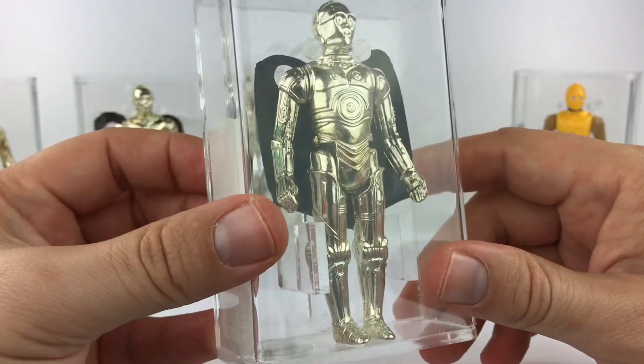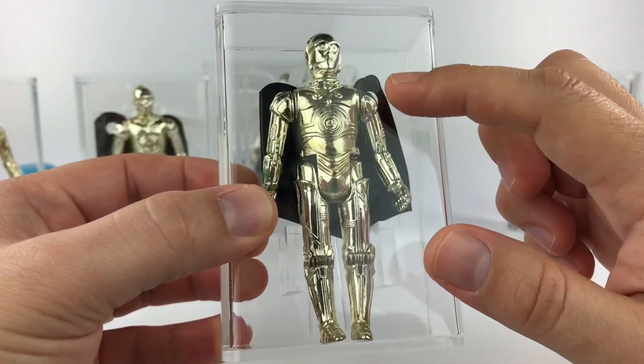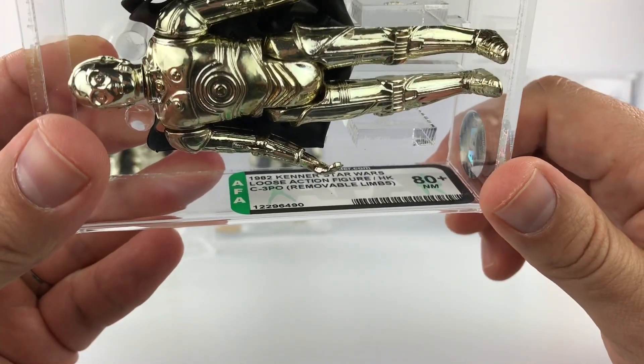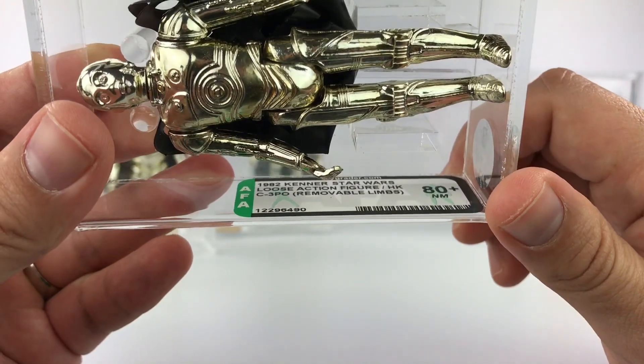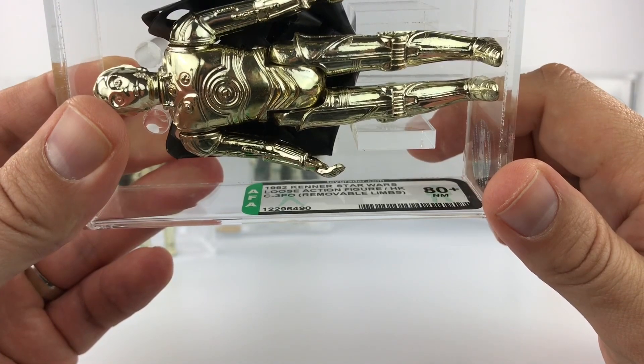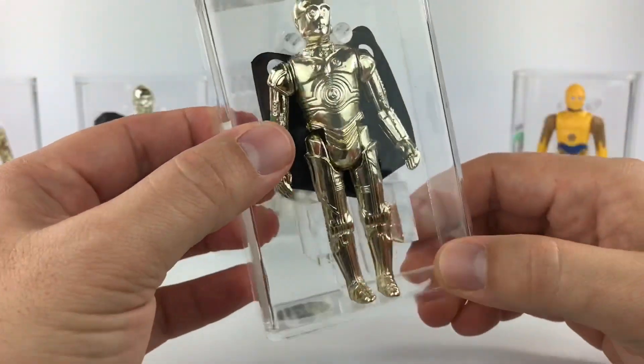The third removable limbs figure is a Hong Kong country of origin C-3PO. This is a 1982 Kenner Star Wars loose action figure, country of origin Hong Kong, C-3PO removable limbs, and he received an 80 plus score — really good score again.